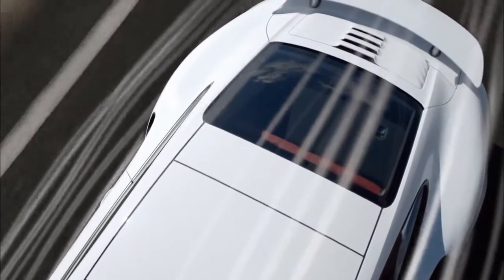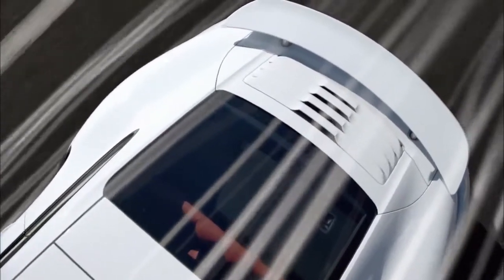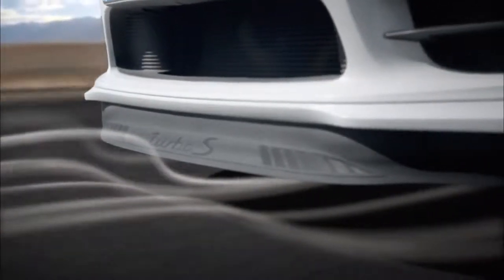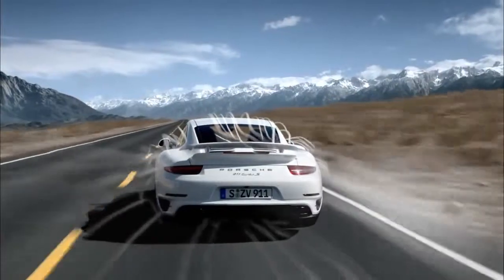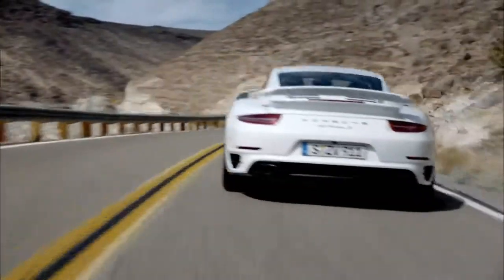Stage three: performance. Activated by the press of a button — the spoiler button or the sport plus button. Front spoiler and rear wing are now completely extended. The rear wing is also tilted. The aerodynamic downforce on the front and rear axle is ideal for high performance on fast and winding roads or on the racetrack.